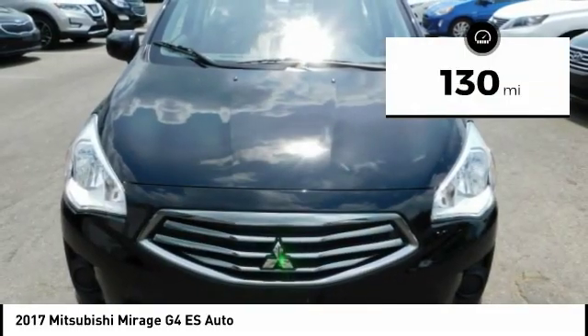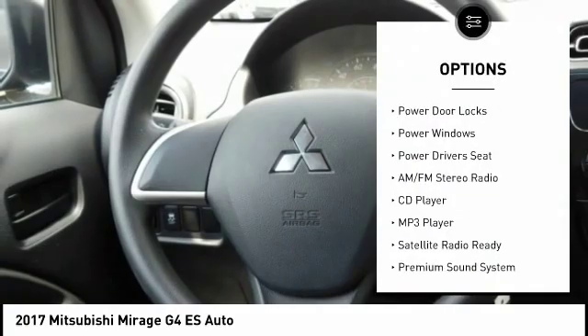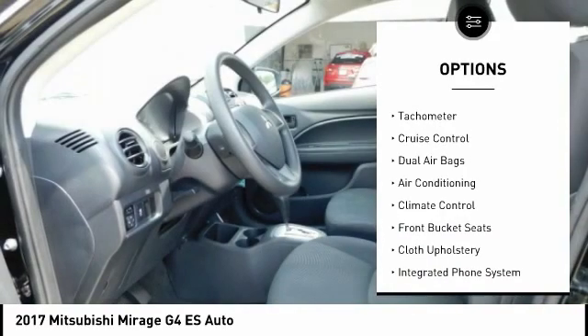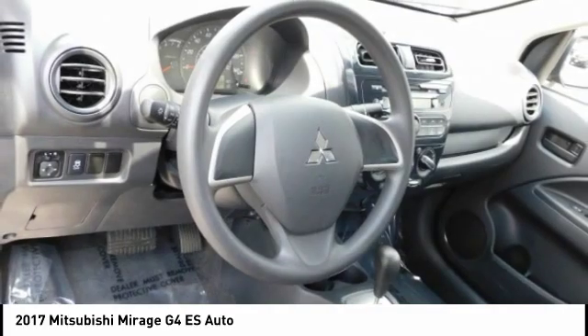This vehicle has less than 200 miles. Here are some of this vehicle's great options: traction control, keyless entry, power driver's seat, dual airbags, air conditioning, cruise control, premium sound system, climate control, rear defroster, and AM-FM stereo radio.